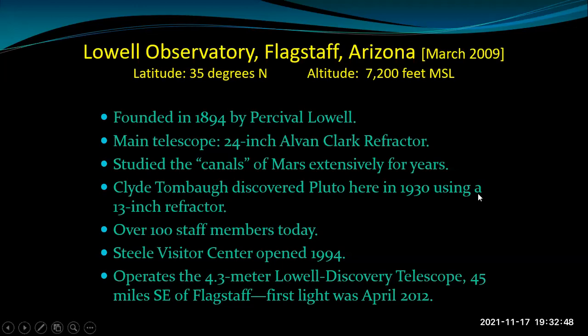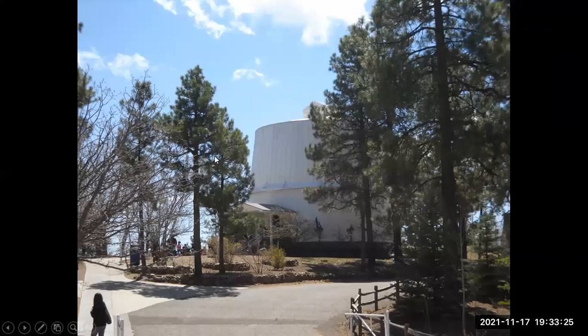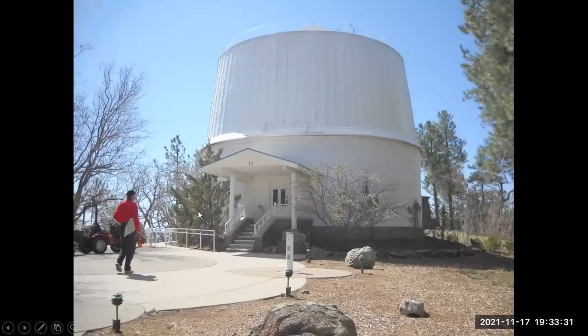Clyde Tombaugh discovered Pluto at this site in 1930 using a 13-inch refractor. Today it's a pretty large operation with over 100 staff members and a very nice visitor center, the Steele Visitor Center, opening in 1994. They also operate a fairly modern reflector — the Lowell Discovery Telescope, 4.3 meters in diameter — with a great deal of funding from the Discovery Channel. Here we are in the main campus in Flagstaff, and this is the building containing the large refractor.